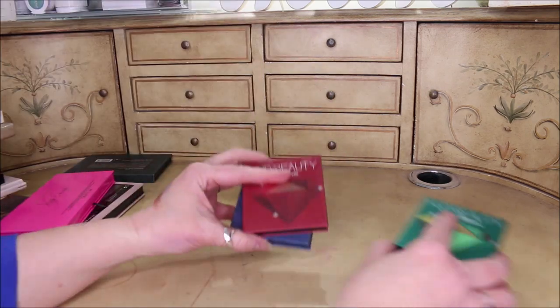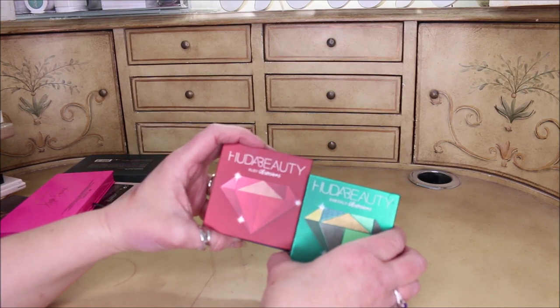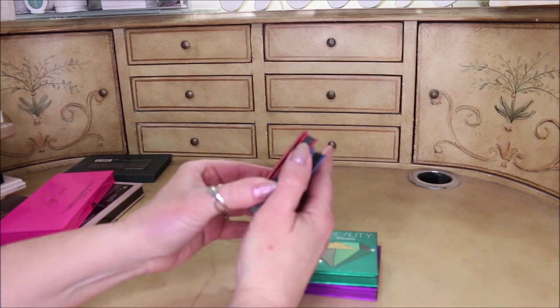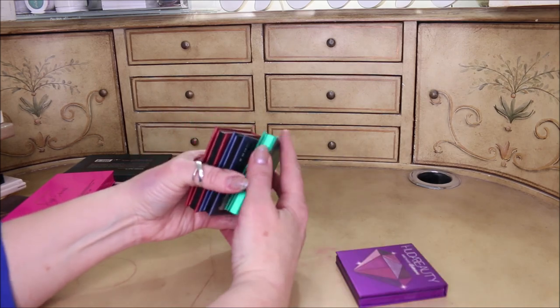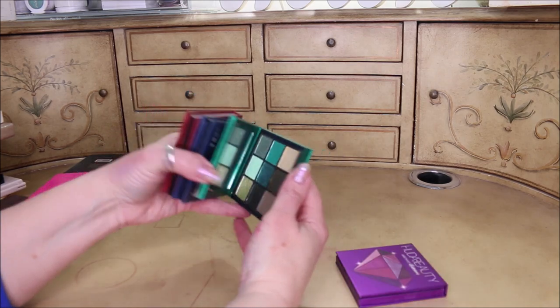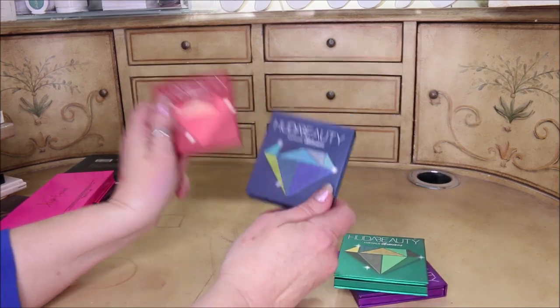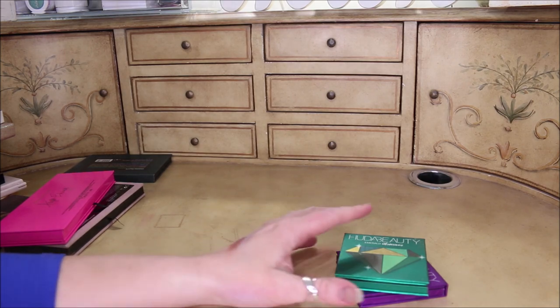I put these Huda Beauty little Gem palettes in my worst palettes of the year, and yeah, they're not ones I like very much. I haven't found that I liked the formula very much. I'm going to keep the purple one because I'm a purple person, and I think I'm going to keep the green one because you can do an all-inclusive look. But I'm going to get rid of the Ruby and the Sapphire because they just weren't ones I really loved.